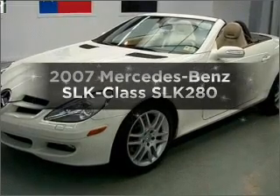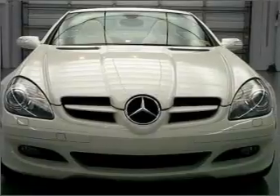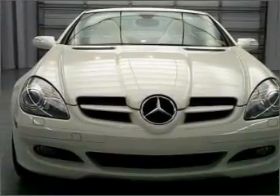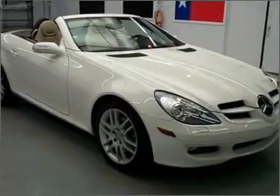Check out this 2007 Mercedes-Benz SLK Class. This is the set of wheels you've been looking for, with a solid 6-cylinder engine that responds smoothly to its automatic transmission. Stand out from the crowd with premium wheels.